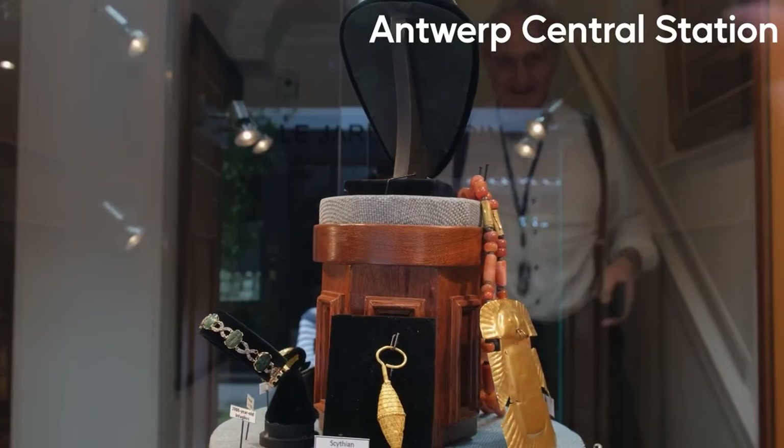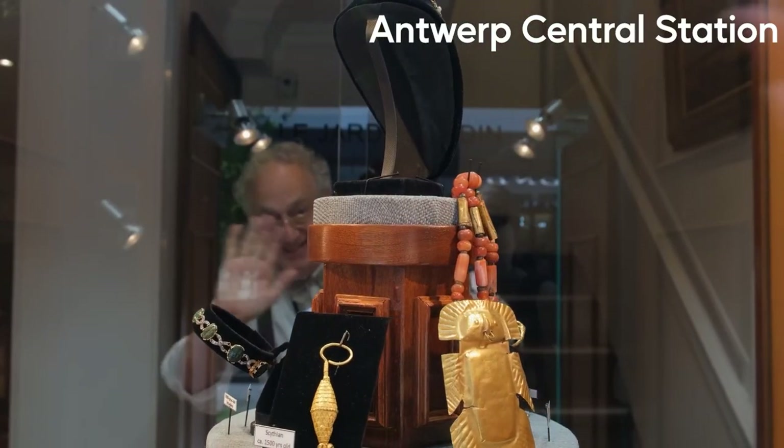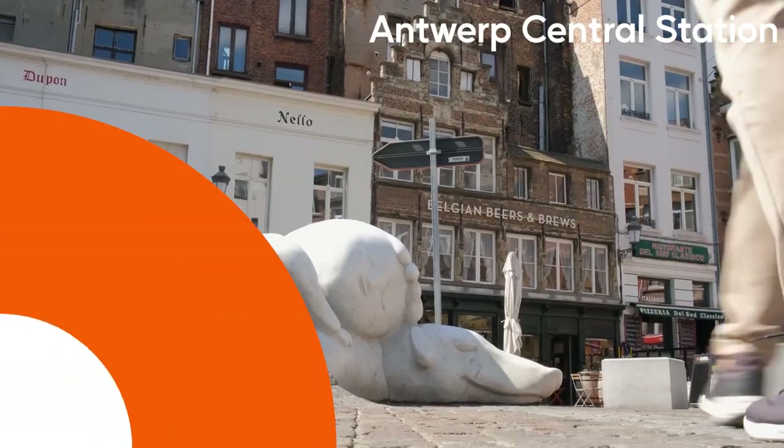Antwerp has been renowned as the world's diamond capital since 1447.